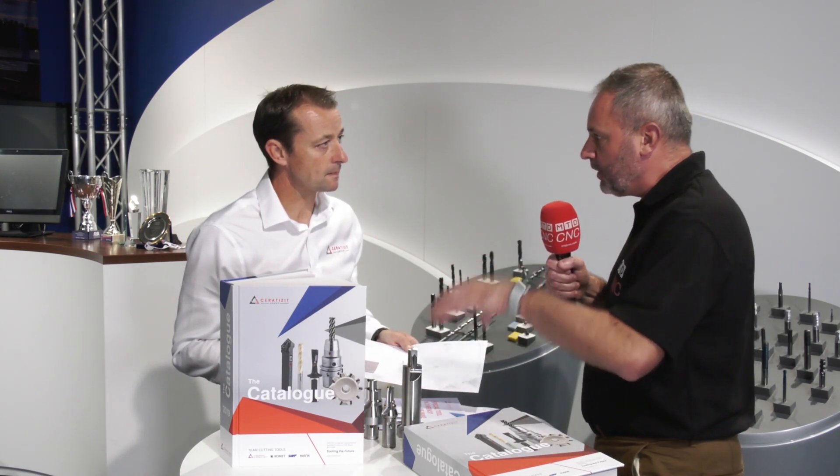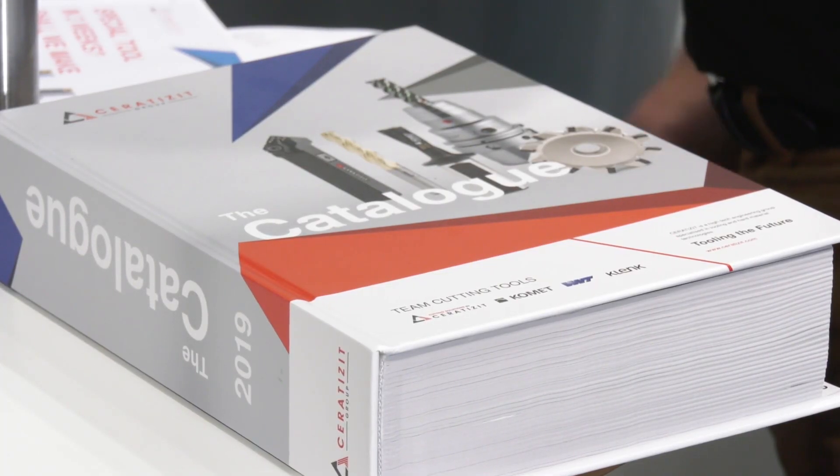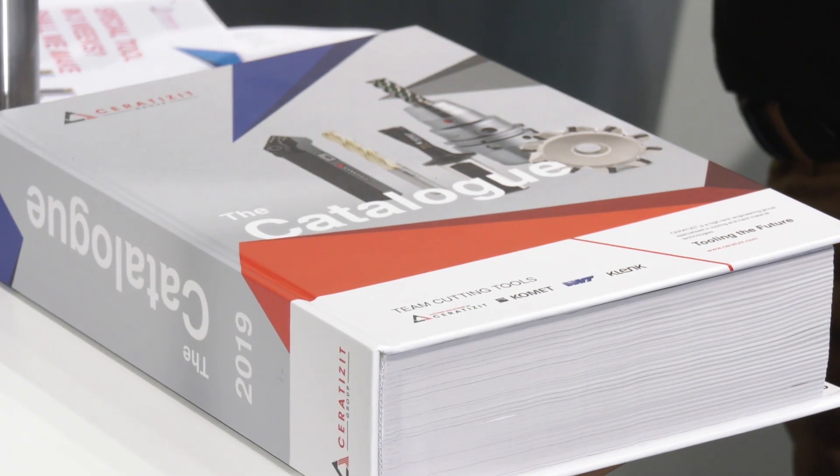Now, these look quite expensive, but your offer is saying if you don't deliver within those three weeks, you can have the tool free of charge. Yeah, it's a big commitment. It's confidence that we're placing in our ability to achieve that. So if we don't make the tool within a three week, 15 working day period, plus one day for shipping, then the customer will receive the tool free of charge.